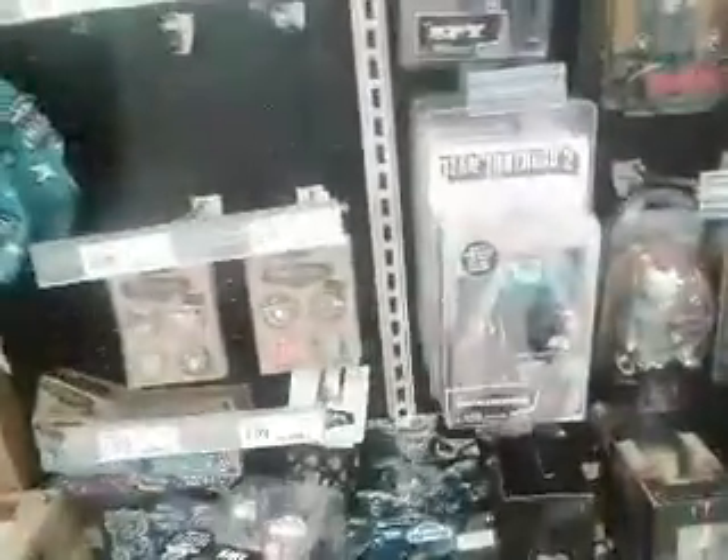I'm in Target and I found this Classic Sonic keychain. There are also NECA figures — there's a Spy, and in the back there's a bunch of Engineers and Spies.